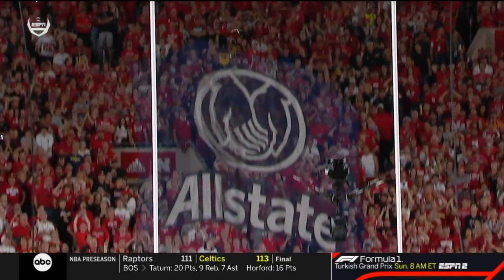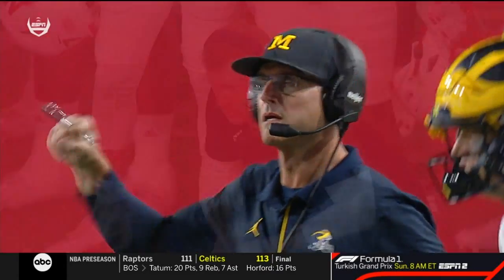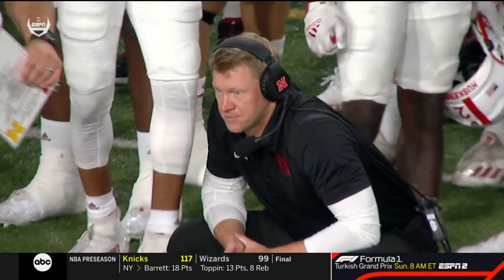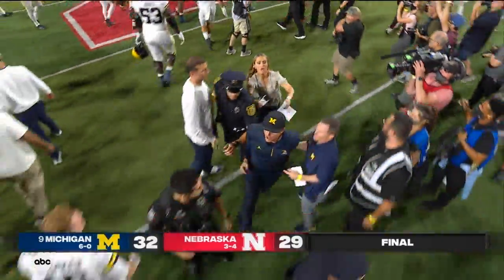Well, you ask why is Michigan undefeated? They've played solid, complementary football — defense, offense. They take care of the ball and their special teams have been outstanding through the first six games of the year. And Michigan goes to six and oh.